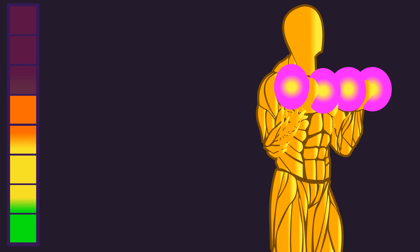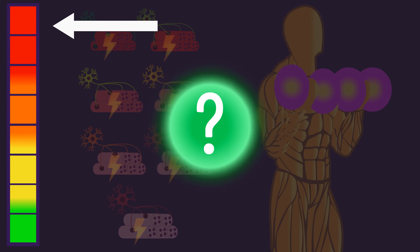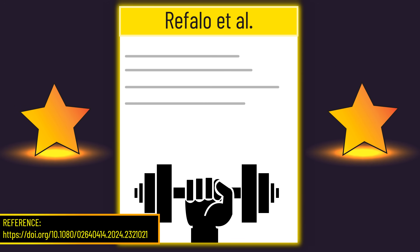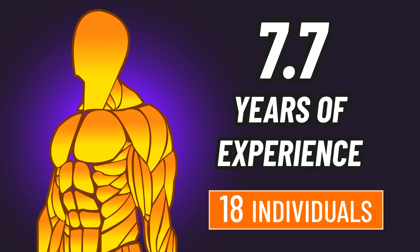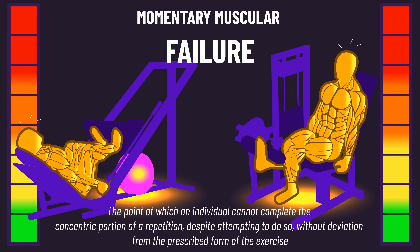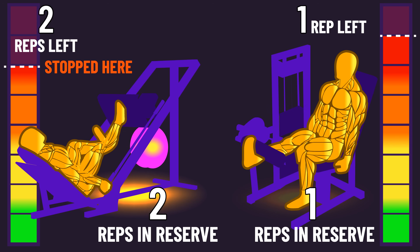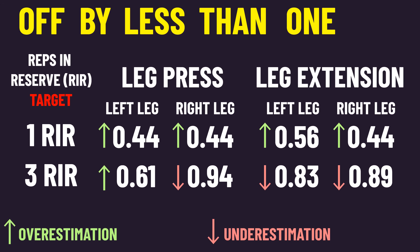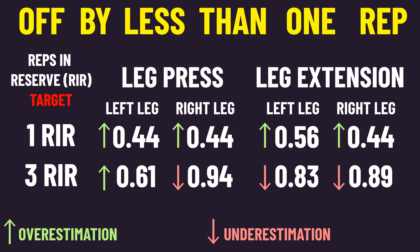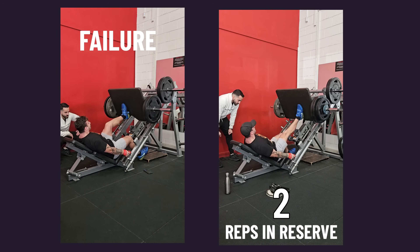Training close to failure is crucial for maximizing muscle fiber recruitment and tension. But do we need to always train to failure? This year we saw the best-designed study on this topic to date, involving trained individuals with the highest average experience in the failure research. Participants trained unilateral leg extensions and leg presses. One leg trained to momentary muscular failure, while the other leg stopped one rep from failure on the leg extension and two reps from failure on the leg press. Pre-study tests indicated subjects fairly accurately estimated their proximity to failure, and there's footage of a subject going to failure and leaving two reps in reserve on the leg press.